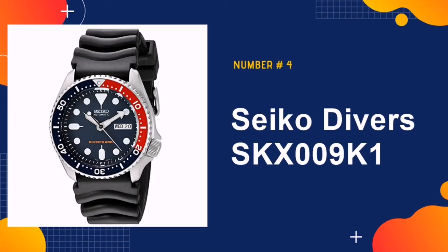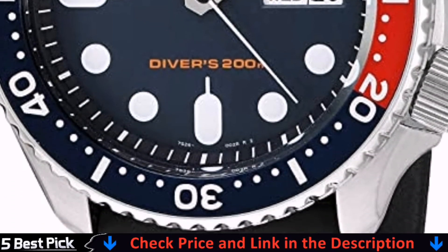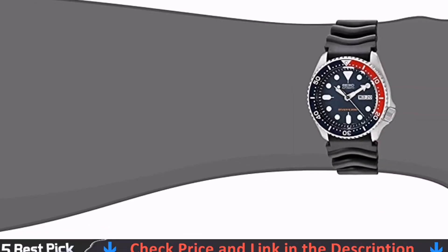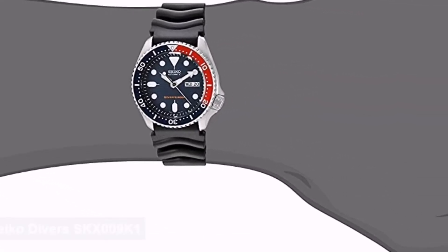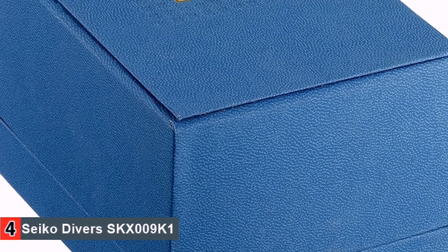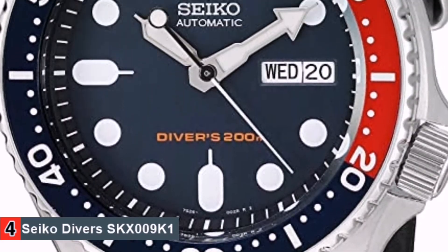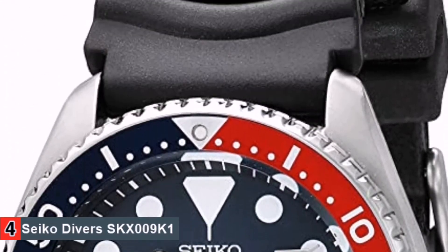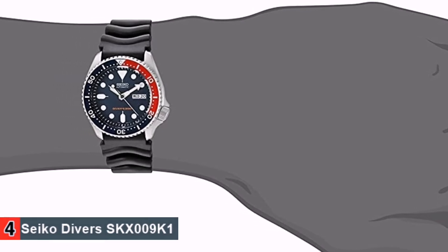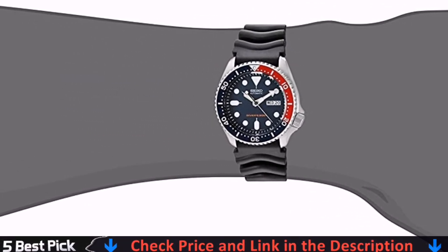Our fourth pick is Seiko Divers SKX009K1, specially designed with diving activity in mind. This is evident from the gorgeous dark blue and black aesthetic, complete with a dash of red, which has allowed this watch to coin the nickname Pepsi Diver. This is a very affordable watch that comes with a ton of features. It is water-resistant to 200 meters with day, date, and time features, and a comfortable, lightweight band — you'll never need another watch again.